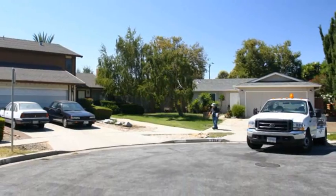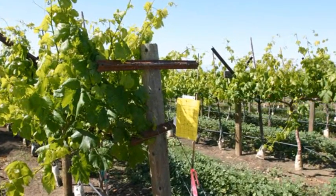This is a way of controlling the sharpshooter without using chemicals. It's a very useful tool in areas where we have very limited ability to apply insecticides, for instance in urban vegetation or organic production.